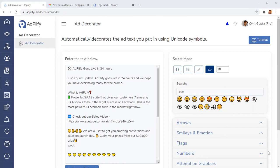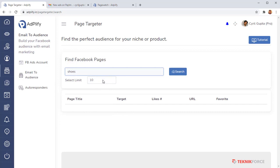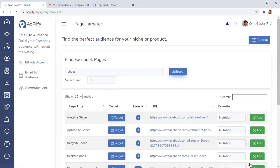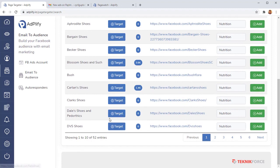By now most of you are already hitting the buy button, but for those who want to find out what the remaining two tools are — we have the Page Targeter. This is an innovative tool that lets you find fantastic audiences for your ads by finding pages in your niche. Type in any keyword, select the number of pages you want, click search, and Adplify does a live search to find amazing pages you can target.